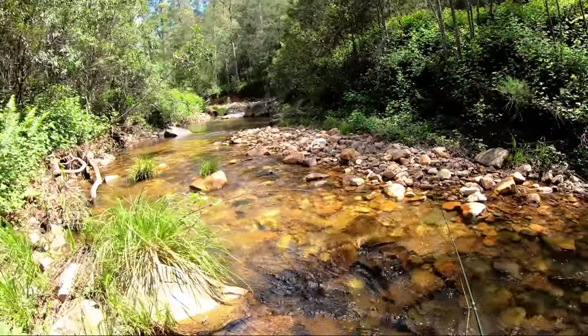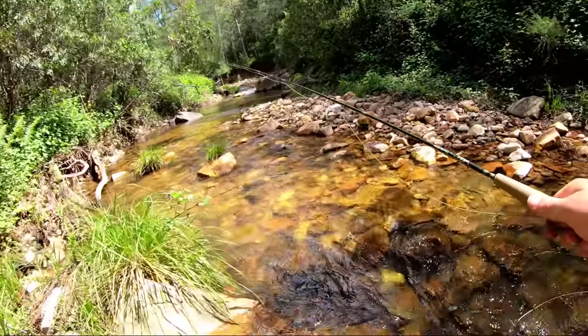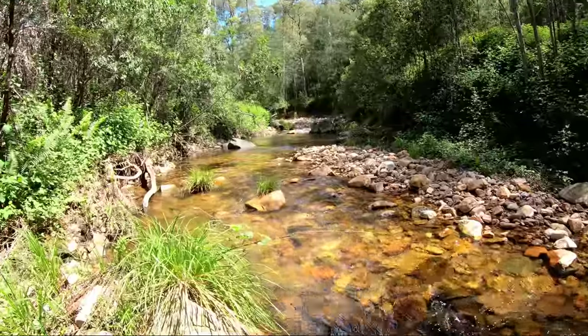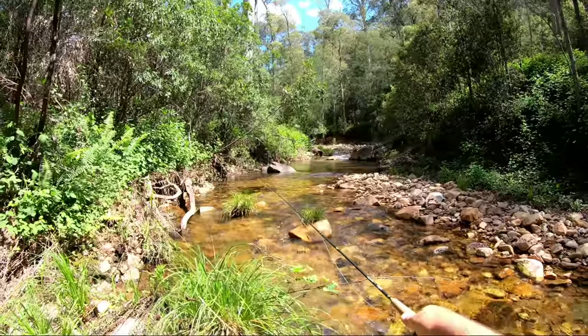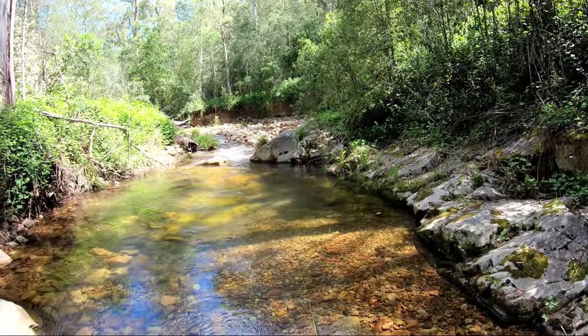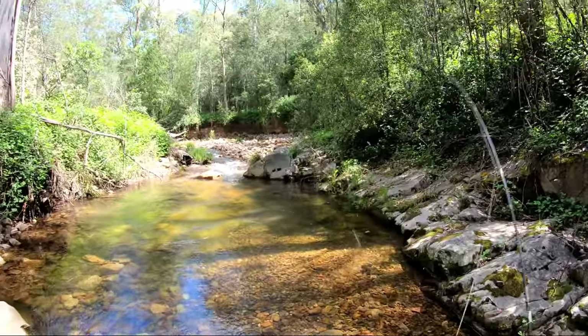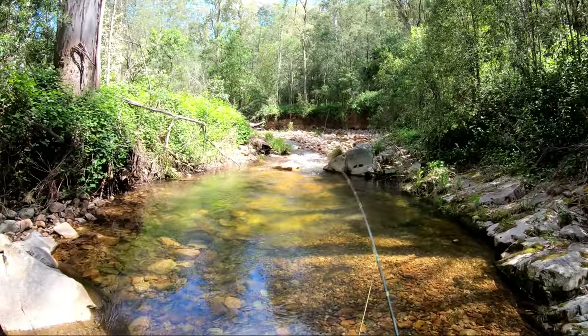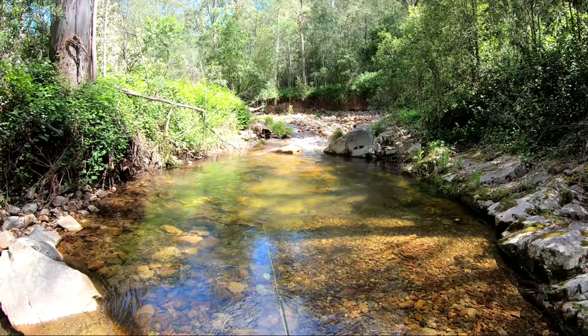Because the stream is much larger than the last stream I was fishing, and because the water is so clear, I'm using a longer leader to try and be a bit more stealthy. This four-weight rod was just made for this sort of water — absolutely made for it.